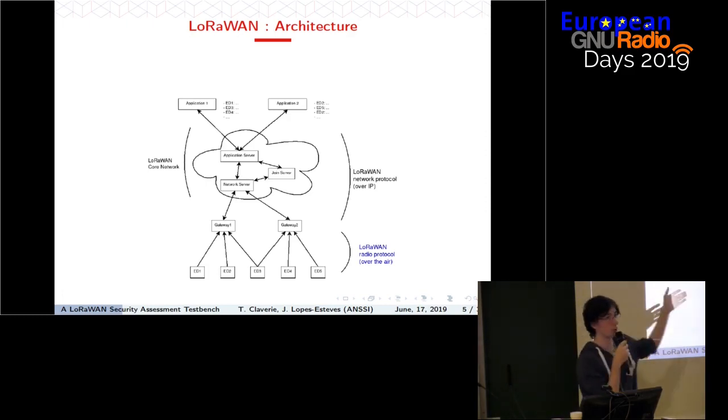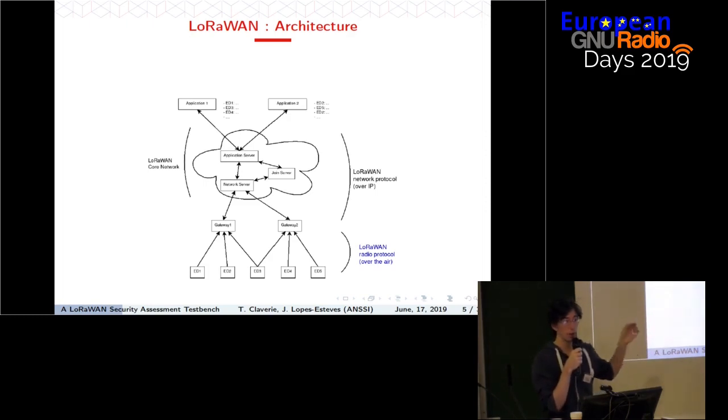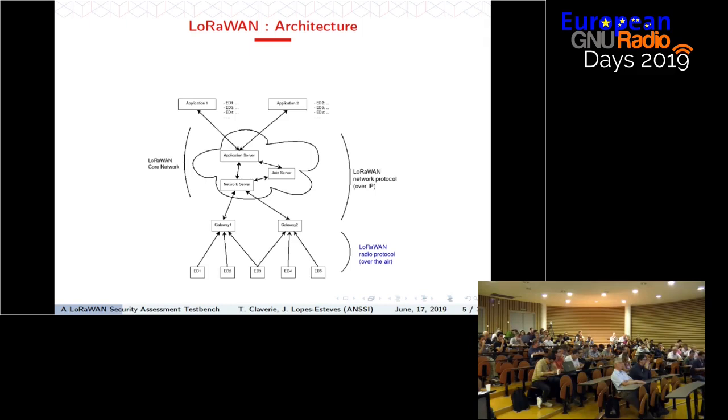There you have a LoRaWAN core network with several elements, and this network talks to applications. When we talk about a LoRaWAN network, whether public or private, we're mentioning a set of gateways connected to a LoRaWAN core network. One limitation is that one end device belongs to only one application, at least on a logical level. Since we're here to talk about radio, we'll focus on what we can do at the radio layer — whatever happens between end devices and gateways.